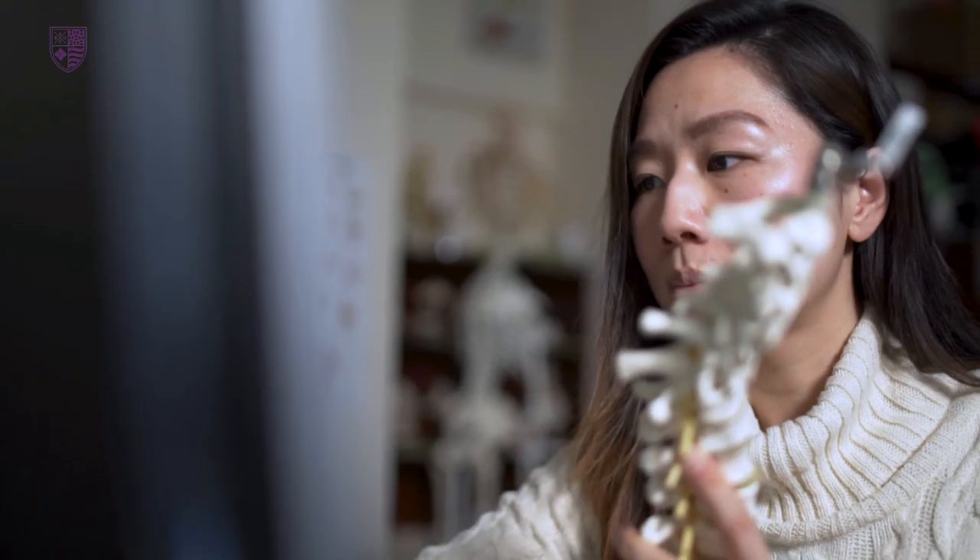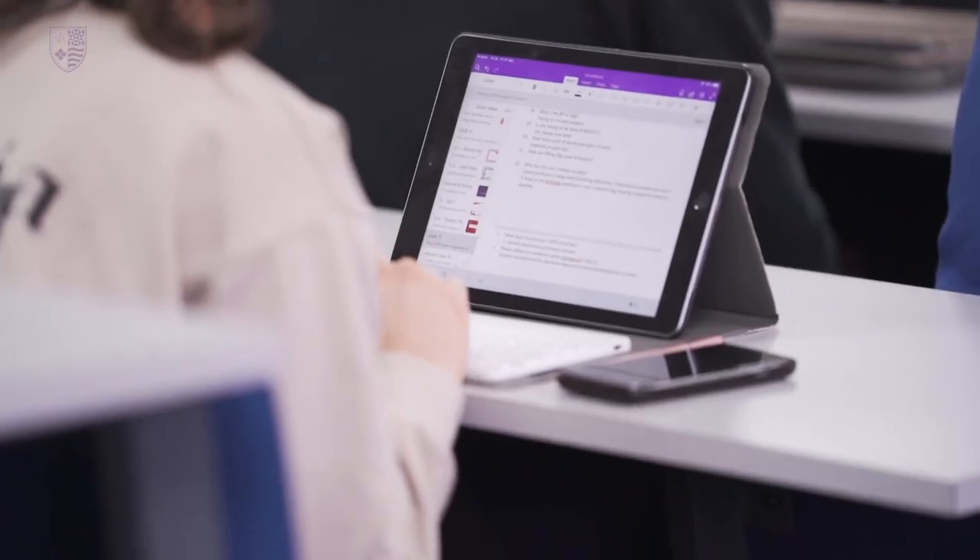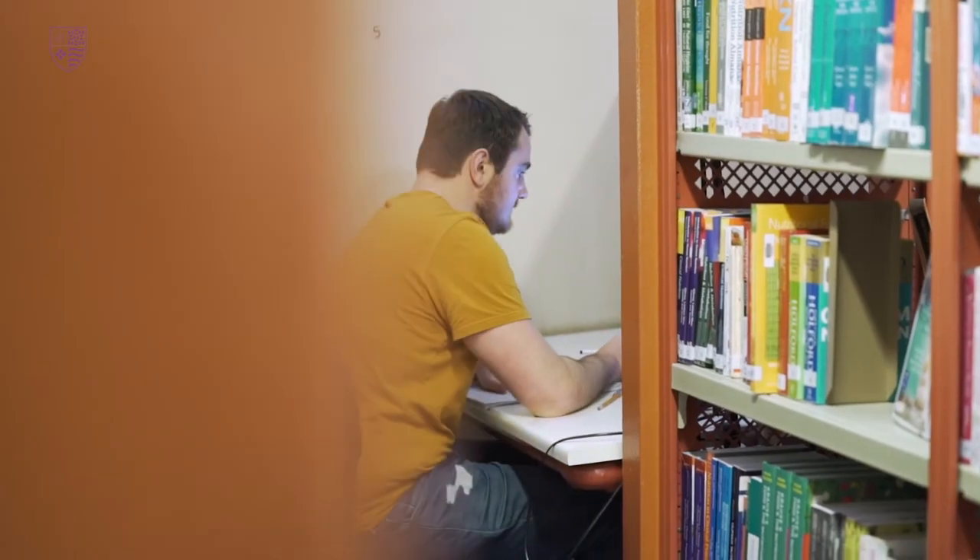So I start from year one, and in this year we mostly learn basic anatomy. In year two we build on the foundation that we have from year one, and then it goes further up.